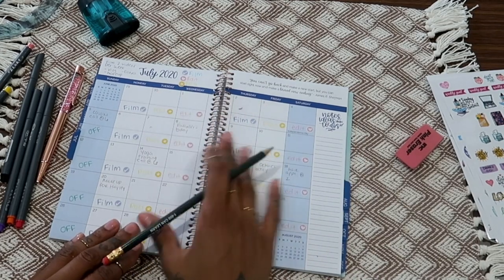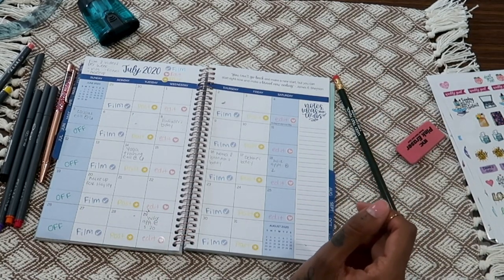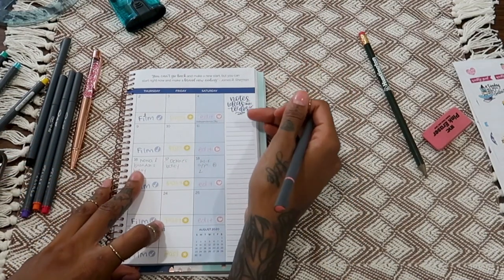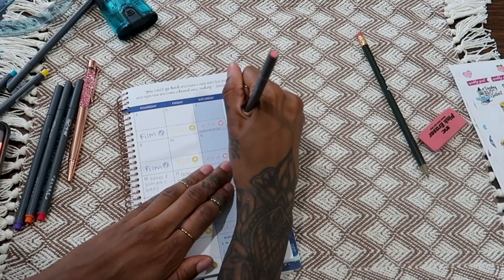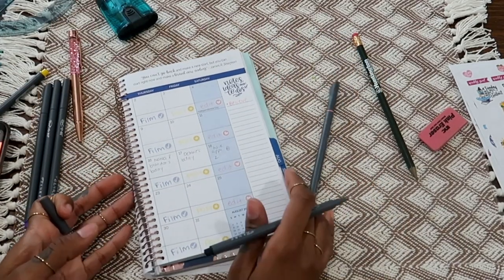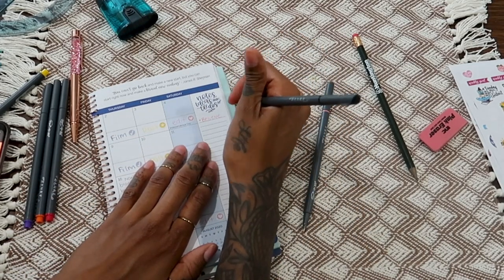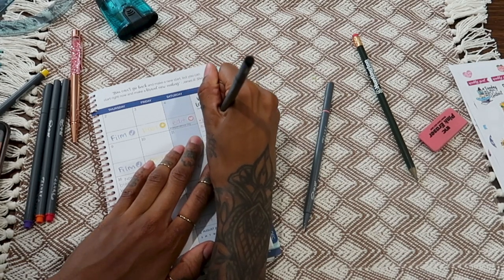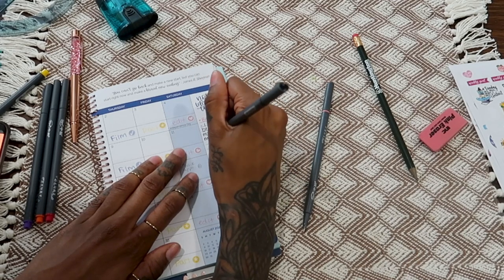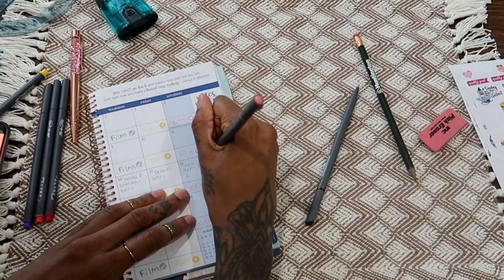Over on the side, I want to put my intentions for July. I have four intentions. Using pink marker, I write the intention word and then write the full statement below it at an angle — I've always written on an angle. The first intention is 'Believe,' and I write: 'I will believe in myself and my abilities.' The second intention is 'Balance.'